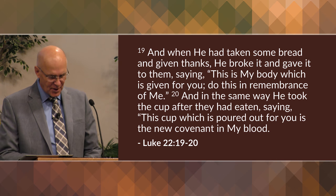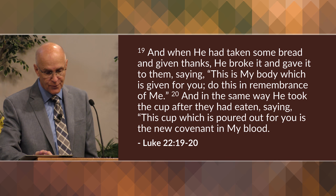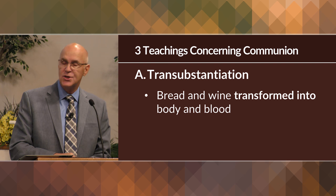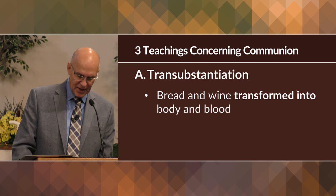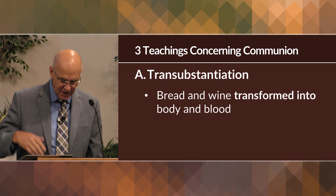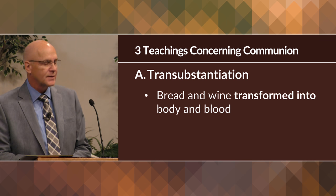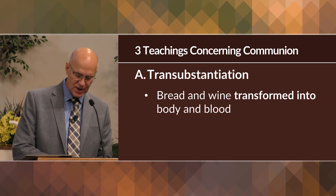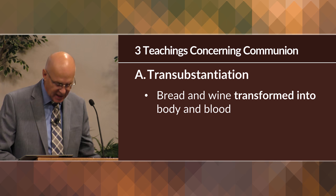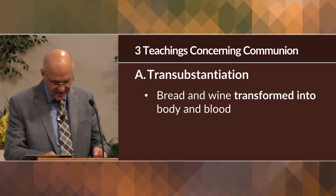As far as communion is concerned, there are three main teachings about the meaning of Jesus' words. The first is called transubstantiation — the Catholic Church teaching that says that the bread and the wine are miraculously transformed into the actual body and blood of Christ, and only the appearance of bread and wine remain. This teaching stems from the words in verse 19 where Jesus says 'this is my body,' and in Matthew 26:28, 'this is my blood.' Roman Catholic theologians interpret these expressions literally.